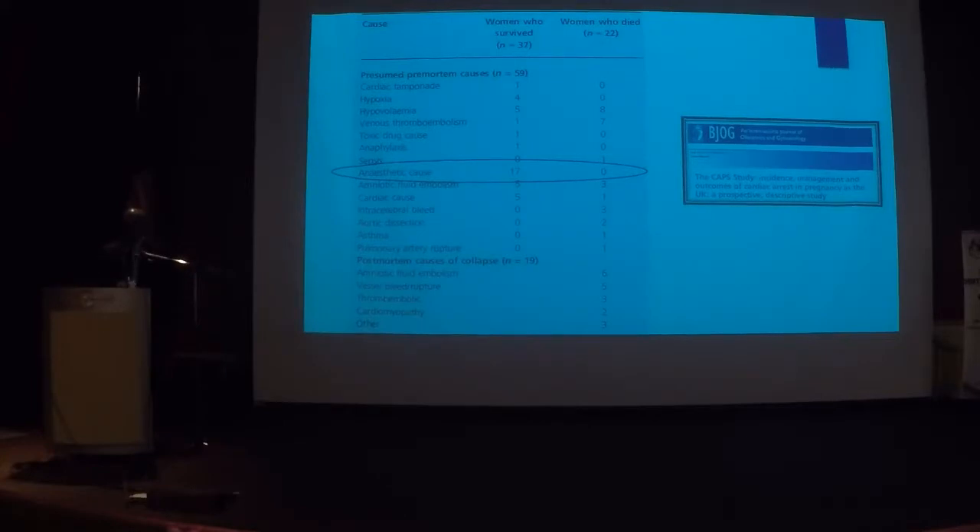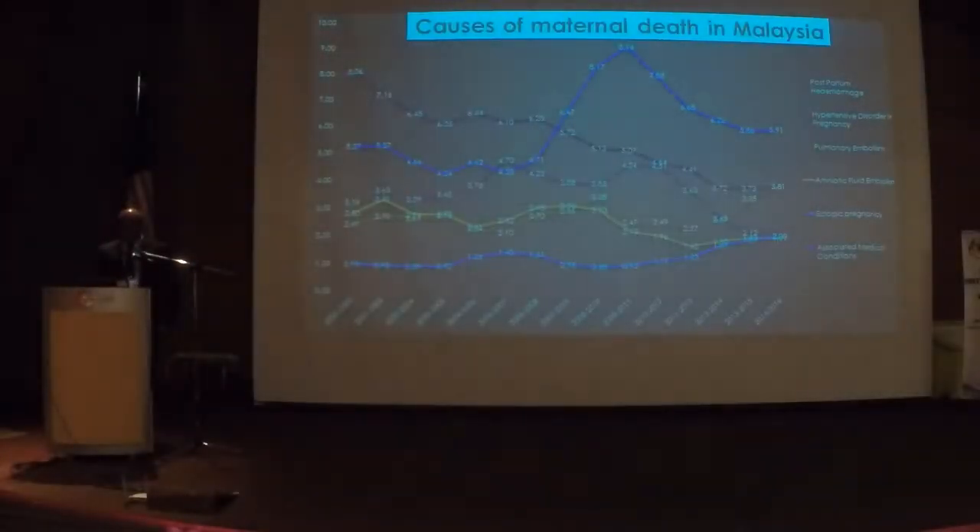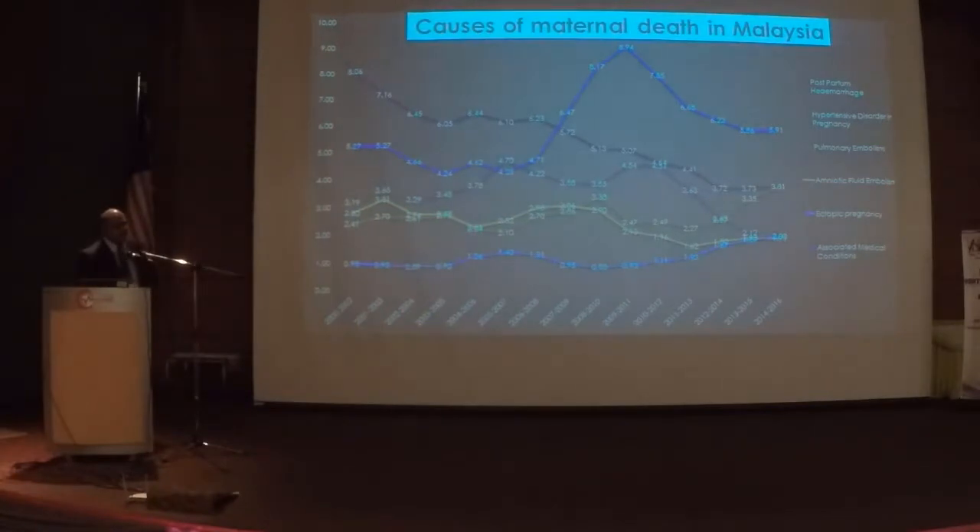Please think about anesthetic causes the next time you have a mother who collapsed. The most recent confidential inquiry into maternal death — it is unpublished data — shows the leading cause of maternal death is actually medical disorders in pregnancy. The second cause, which is on the rise, is pulmonary embolism. Death from PPH has been coming down, so PPH will perhaps be the third or fourth cause.